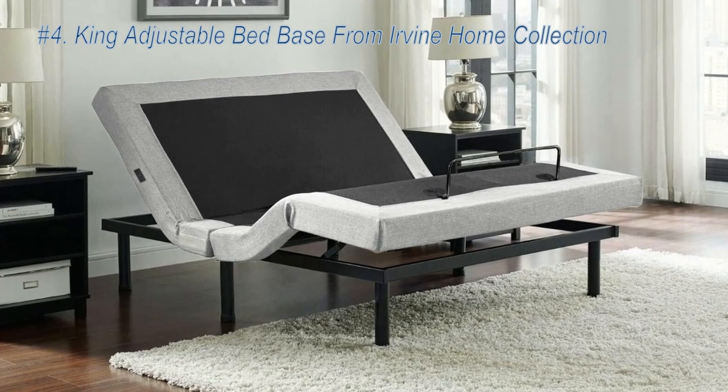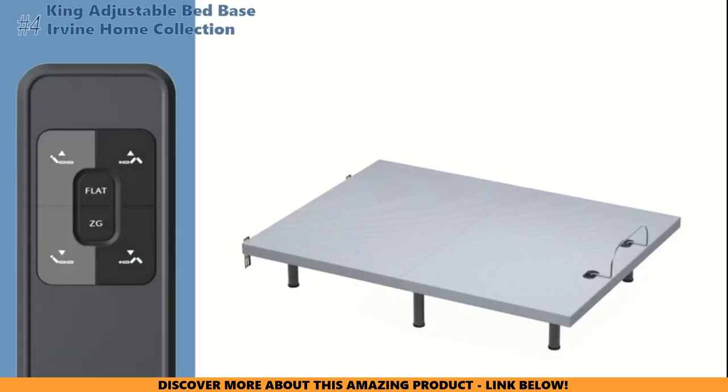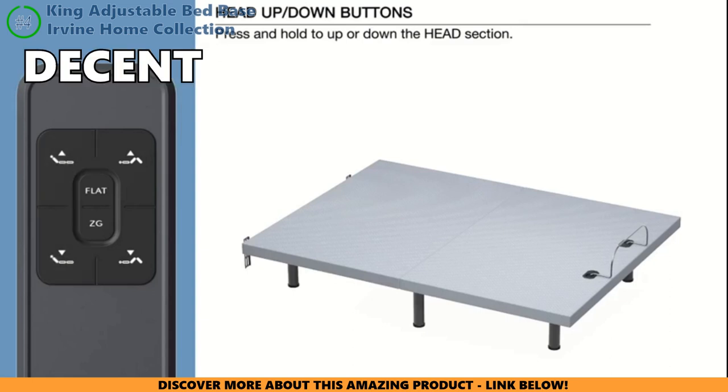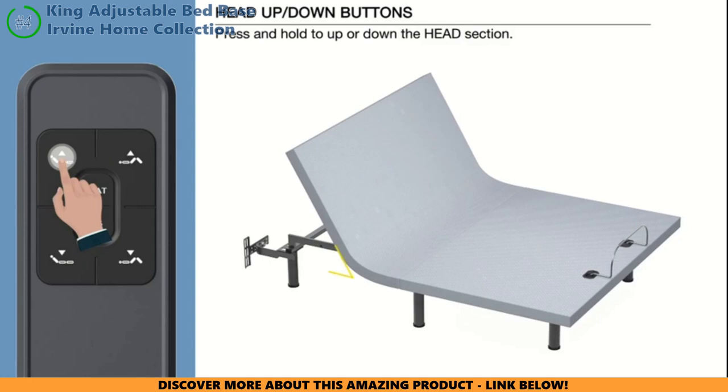Next up, we have an adjustable bed that promises custom comfort and full body massage relaxation — but can it really deliver? Let's find out. The massage feature offers a decent vibrating massage that can soothe those nagging aches, but some reviewers mentioned moderate noise, so light sleepers beware.